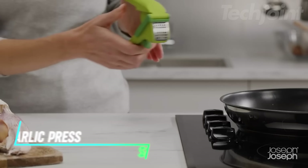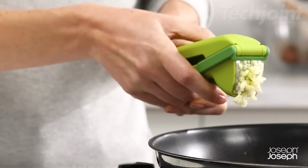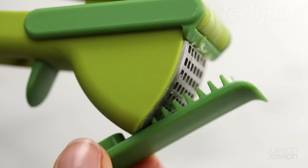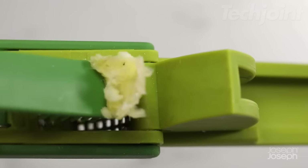This powerful garlic press makes mincing garlic effortless. Its easy-squeeze design and trigger-operated wiper blade ensure efficient crushing and easy cleaning. The handy cleaning tool removes trapped garlic and skin from the crushing plate, and it stores neatly inside the handle for added convenience.